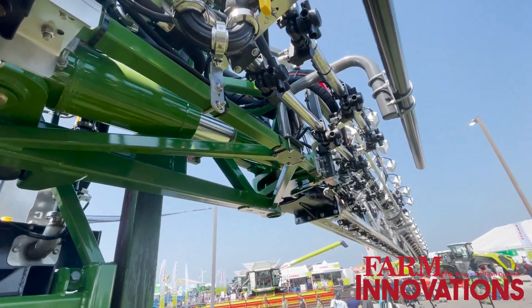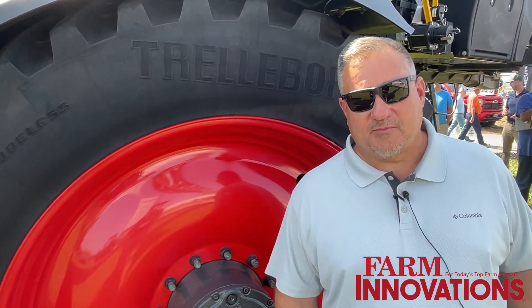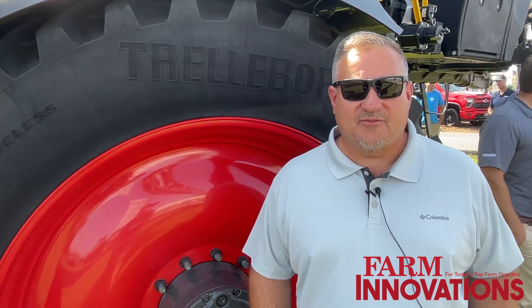Our system here — we're pretty proud of it. We call it the Smart Spray system. It seeks out the weeds through cameras and lights on the system. It's very unique because those are industrial cameras and lights — infrared cameras and lights. That allows us to go 24/7 when we're out in the field, no calibration, no anything.